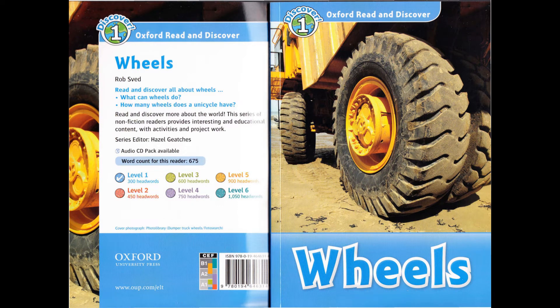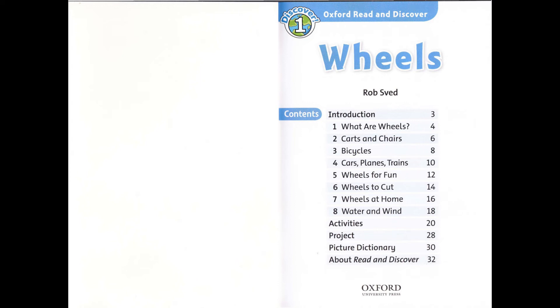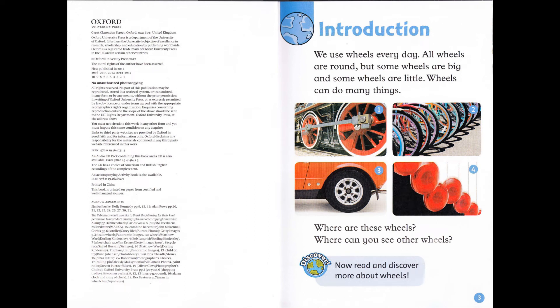Oxford Read and Discover Level 1: Wheels by Rob Sved, read by Victoria Riley, published and copyright Oxford University Press 2012. Introduction: We use wheels every day. All wheels are round. But some wheels are big and some wheels are little. Wheels can do many things.